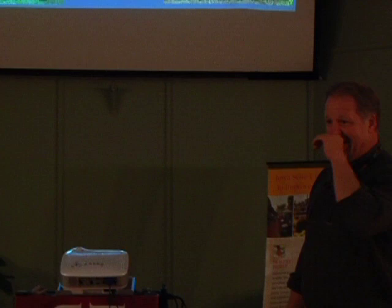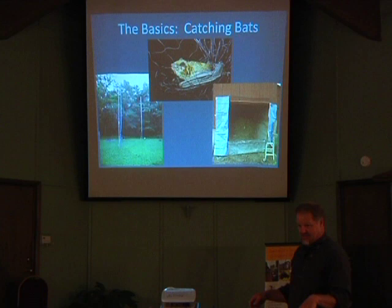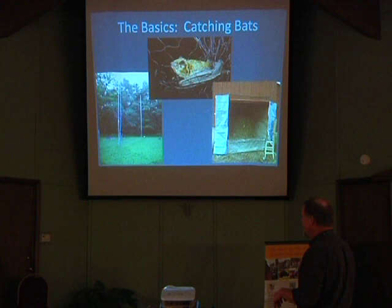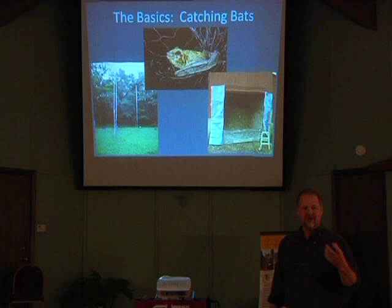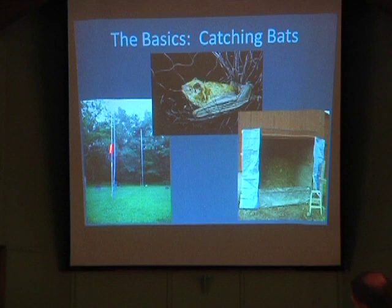A little bit on bat catching. One of the fun things about being a bat catcher is that there are not many of us — very few bat researchers around the world. Out here in the Midwest, I'm the only bat catcher in Iowa. Largely because they're very hard to catch and you can almost never get big numbers. It's hard to get big enough numbers to really do some serious science on them.